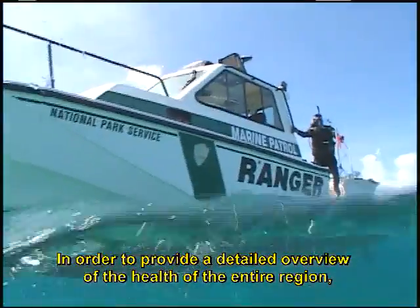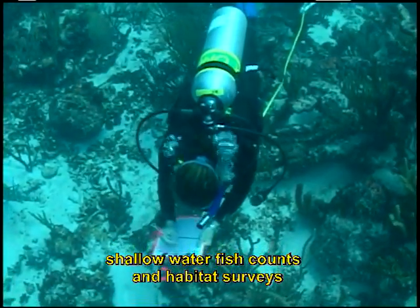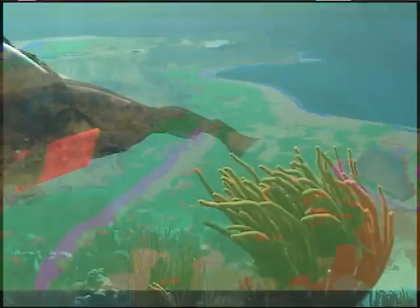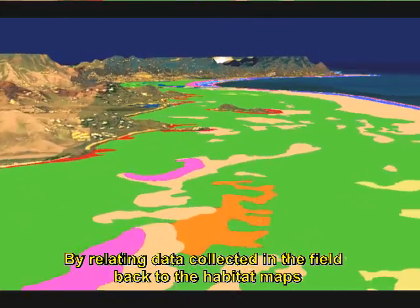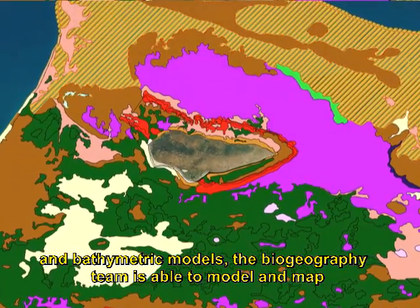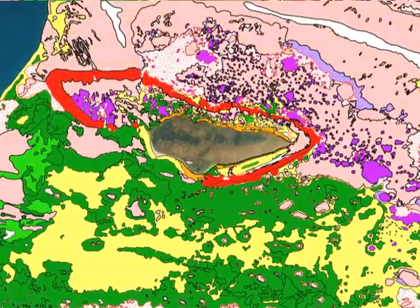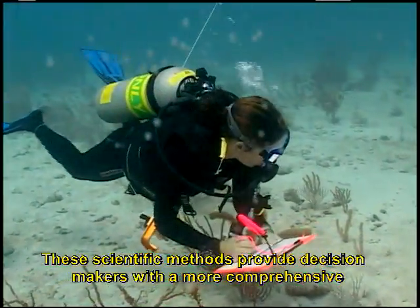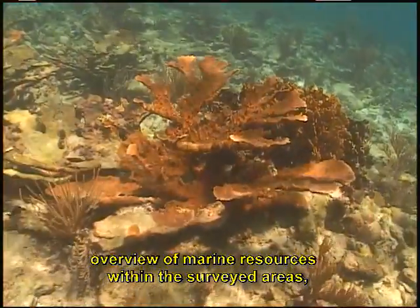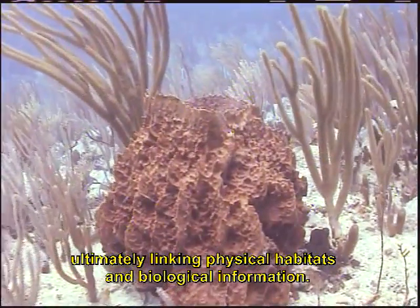In order to provide a detailed overview of the health of the entire region, shallow water fish counts and habitat surveys are conducted by specialized NOAA and Park Service divers. By relating data collected in the field back to the habitat maps and bathymetric models, the biogeography team is able to model and map species and community-level information. These scientific methods provide decision makers with a more comprehensive overview of marine resources within the surveyed areas, ultimately linking physical habitats and biological information.